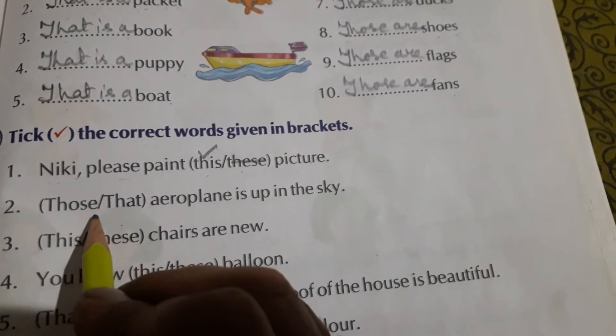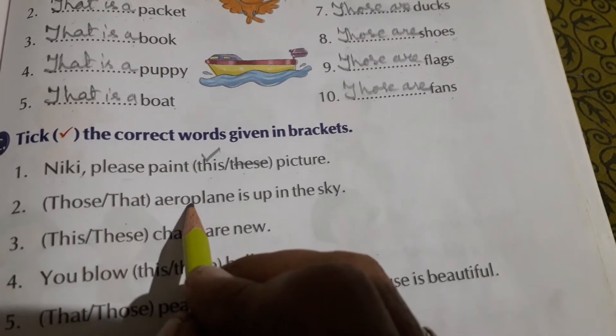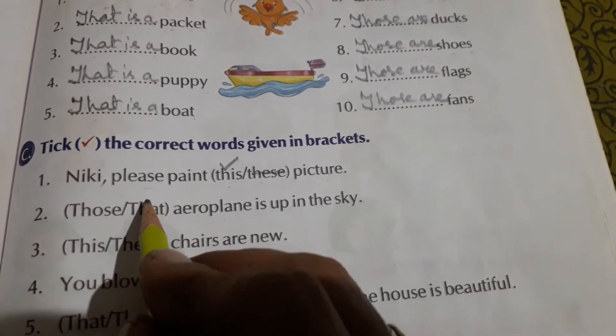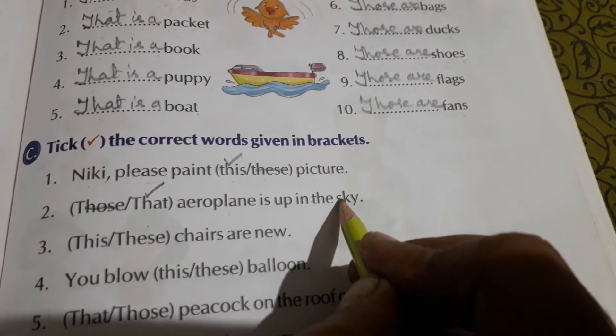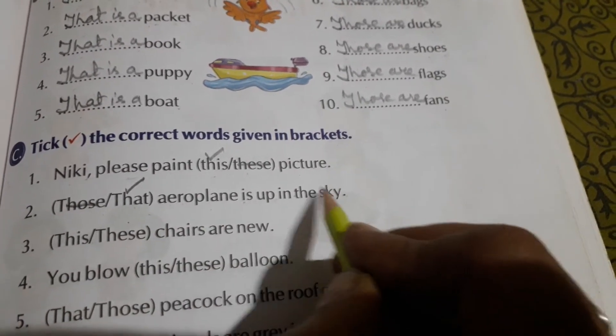Those or that — aeroplane is up in the sky. Aeroplane is singular, so we will use 'that,' not 'those.' That aeroplane is up in the sky.